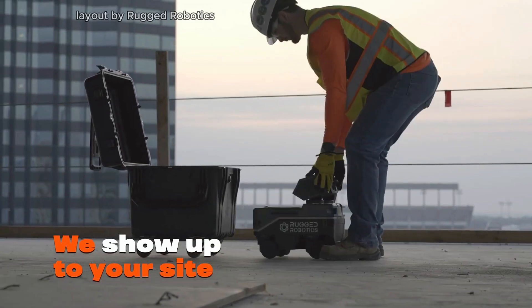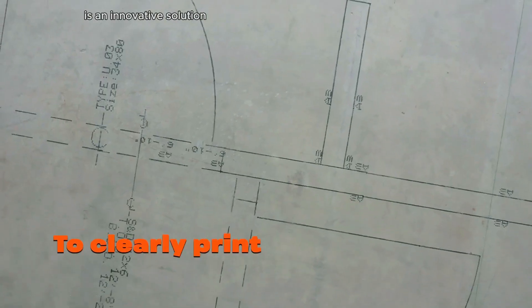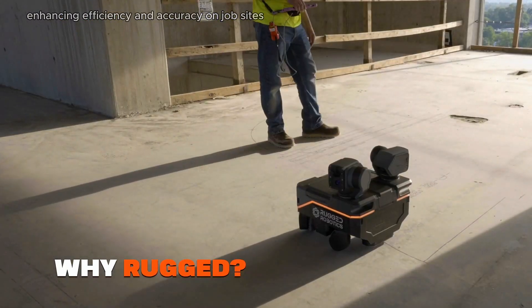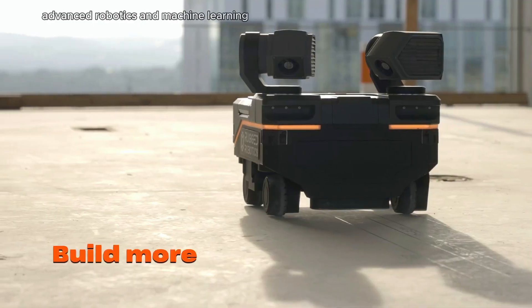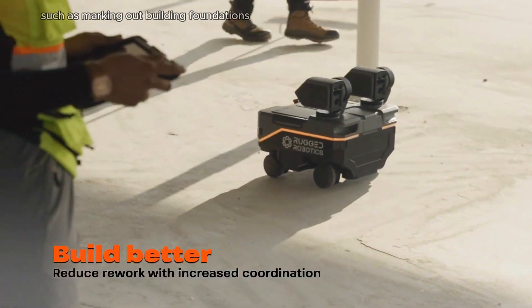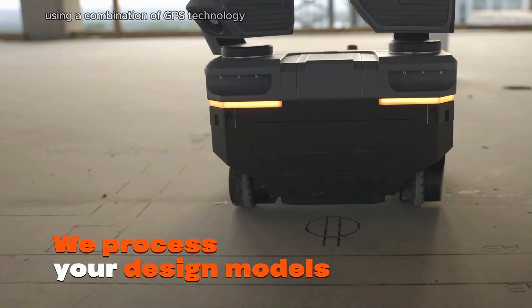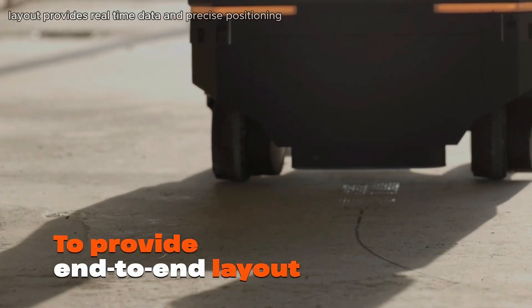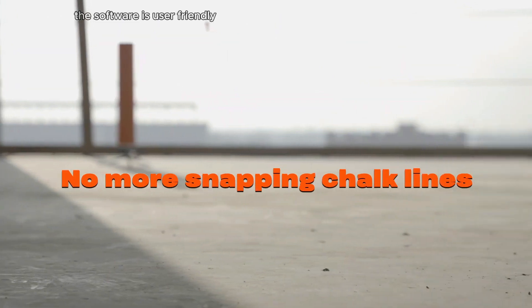Layout by Rugged Robotics is an innovative solution designed to streamline the construction layout process, enhancing efficiency and accuracy on job sites. The system integrates advanced robotics and machine learning to automate traditional labor-intensive layout tasks, such as marking out building foundations, walls, and other critical structures. Using a combination of GPS technology and precise robotic systems, Layout provides real-time data and precise positioning, significantly reducing the risk of human error.